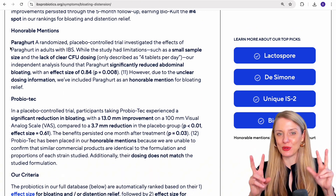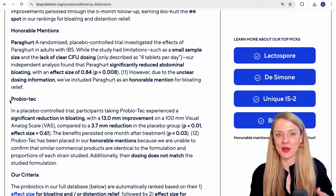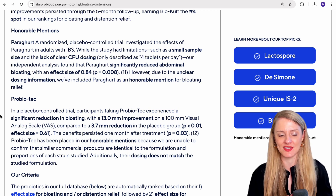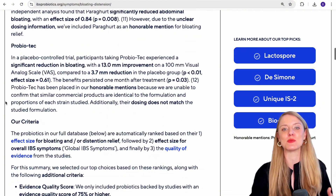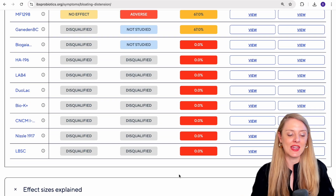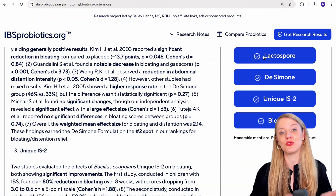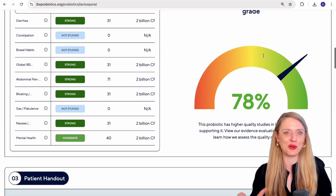We also have an honorable mention section where we've mentioned Paragurt and Probiotech. Technically, these probiotics met certain parameters to make it into our rankings but were put as honorable mentions for other reasons that we've gone into detail about here. If you want to learn how other probiotics have impacted symptoms like bloating or distension in the literature, scroll down to the bottom of this page for our full database. And if you want to learn more about the probiotics discussed here, click on the icons for those individual pages to learn about other symptoms they may or may not have been helpful for.